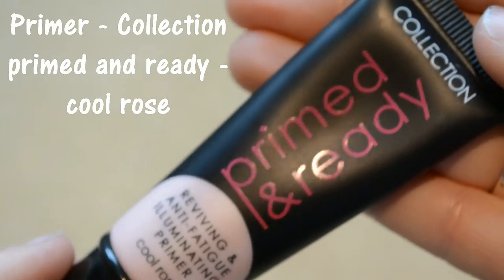For a primer I'm using the Collection Primed and Ready Primer in the Coal Rose, but I think it would have been better if I had used a Warm Apricot Primer for Tetra. I'm just blending that all across my face.